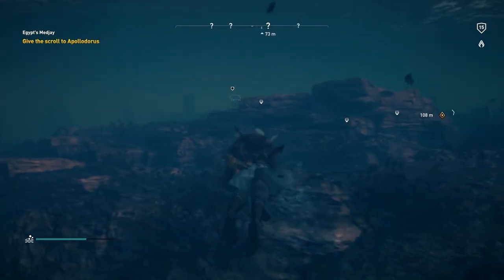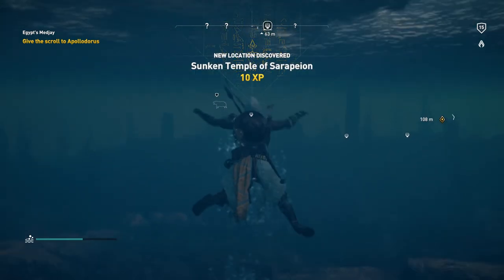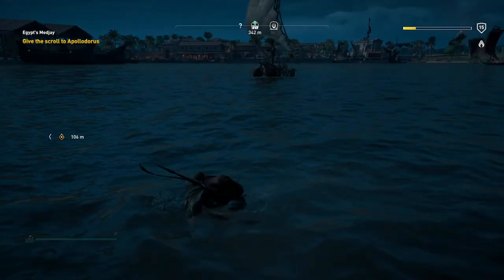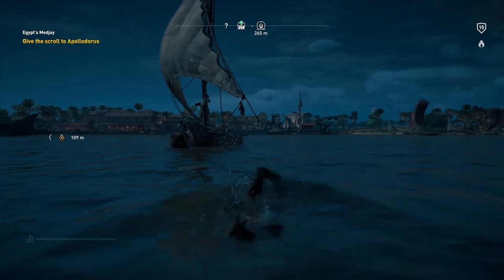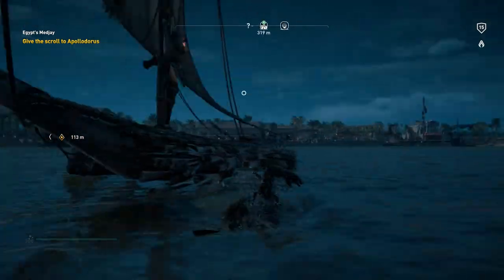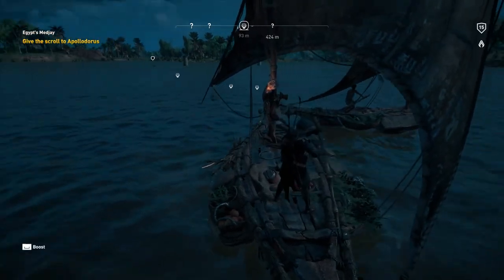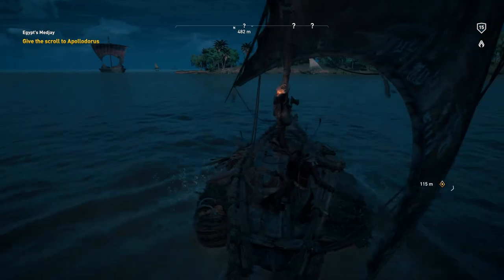There's like a hippo swimming around over there — you can see his outline. New location discovered: Sunken Temple of Serapion. But that's not what we're here for. Gonna get back on my boat and give the scroll to Apollodorus, and then maybe he'll trust us enough to tell us stuff. Dude, get out of the way! Assassin's Creed Origins — home of the dumbest NPCs ever.